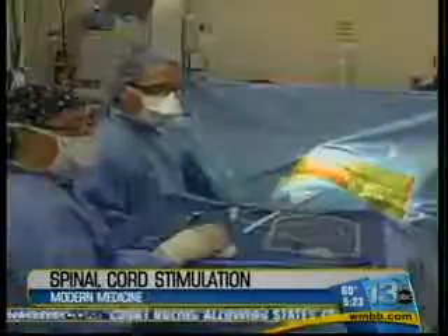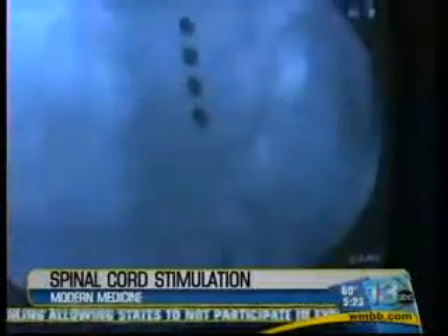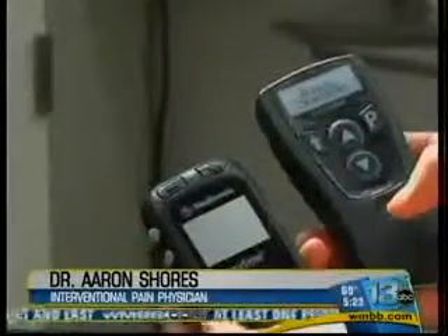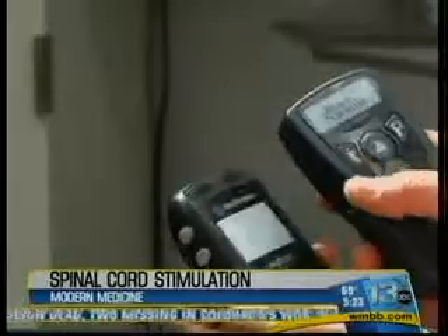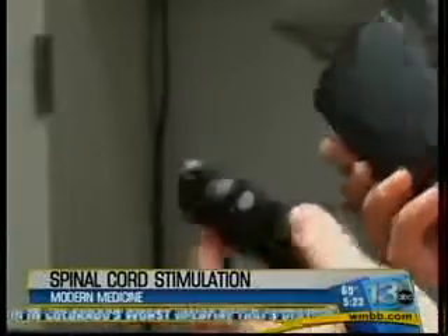Dr. Shores explains that patients can try out the system before it is permanently placed under the skin. If the device relieves pain, doctors will insert a small catheter with metal contacts on it, which put electricity along the nerves in the back — not to shock patients, but it actually creates a massaging type quality, which blocks the pain transmission. Patients control whether the device is on and how strong it is with a remote control,